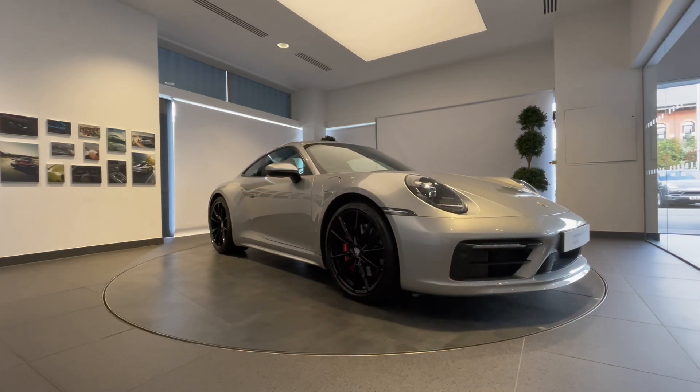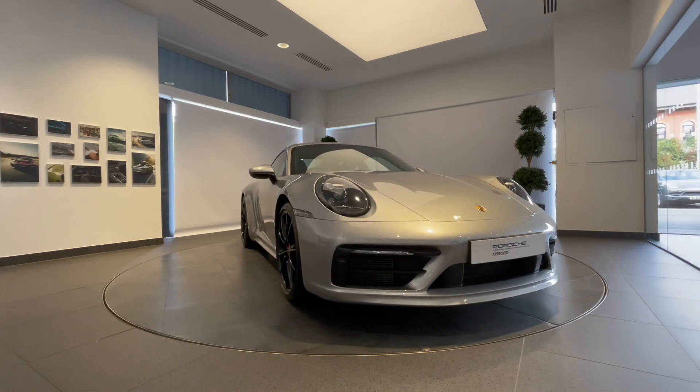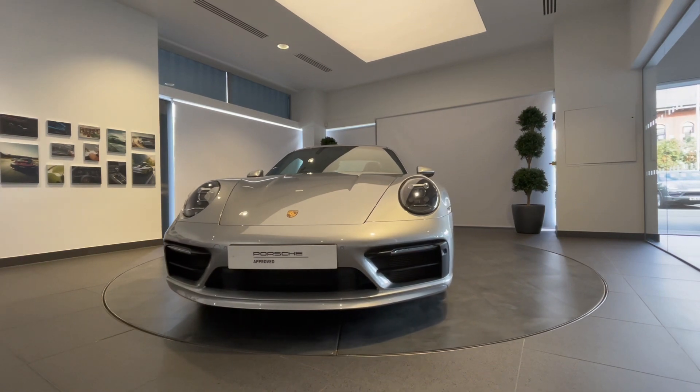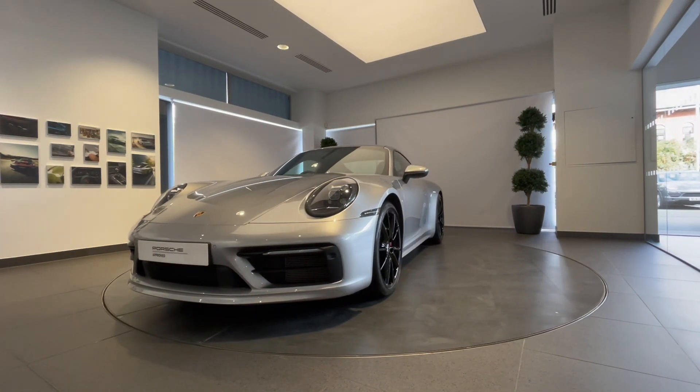Here at Porsche Centre Newcastle, your vehicle will undergo a 111-point check using genuine Porsche parts, and is backed up with a minimum of 24 months Porsche Approved Warranty and Porsche Assistance.